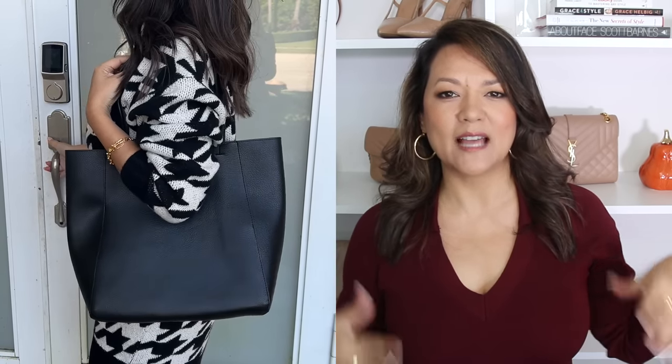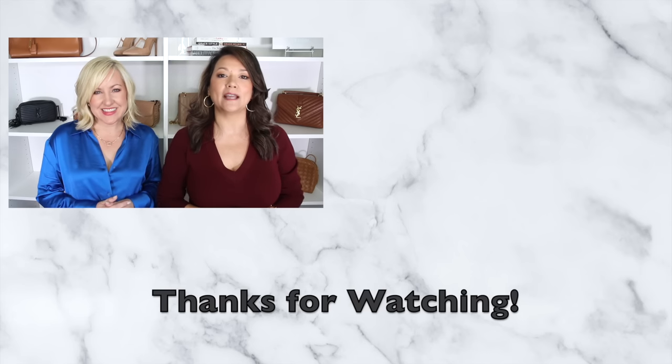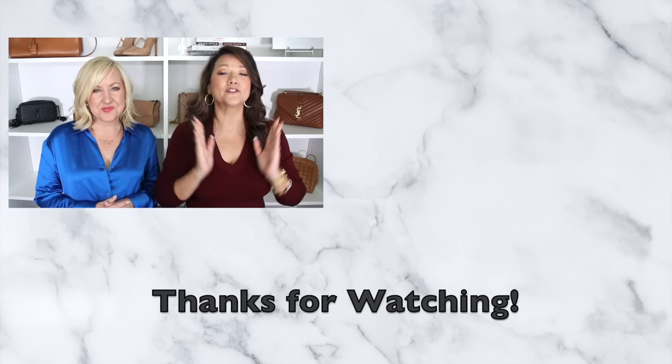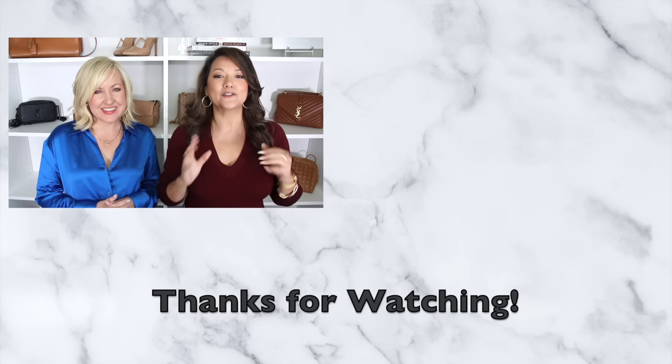I styled it with a classic black tote bag for that preppy casual vibe. This is an older bag I picked up a couple years ago, but I found another one that's super budget friendly at only $20 and I'll make sure to link that one. We hope you enjoyed today's video! If you're looking for more fall inspiration, check out our Amazon casual fall looks video — we found so many good pieces and everything at Amazon is very budget friendly.